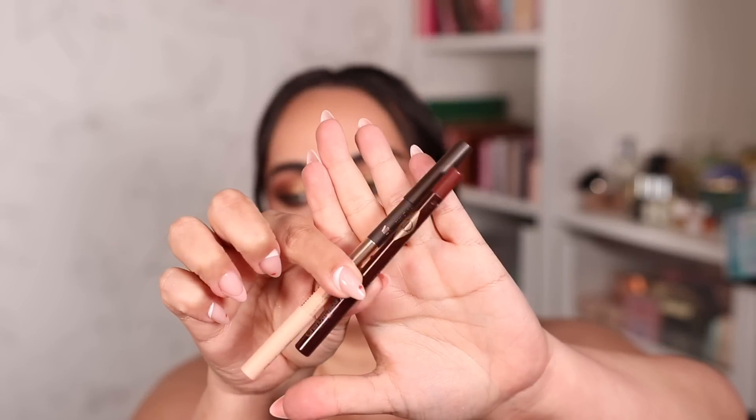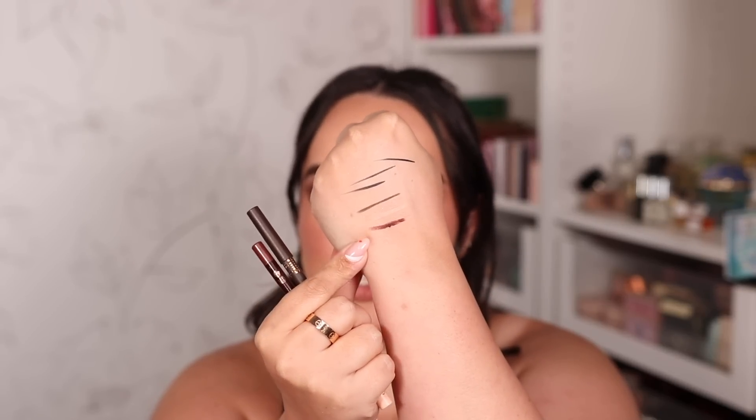I saved my remaining eyeliner spots for pencil eyeliners. For basic long-lasting colors on the waterline, I reach for Charlotte Tilbury eyeliners. They have the most creamy, pigmented formula of any pencil eyeliner — they never fail me, they last on my waterline forever, and she has some really beautiful, more serious color options that I highly enjoy.